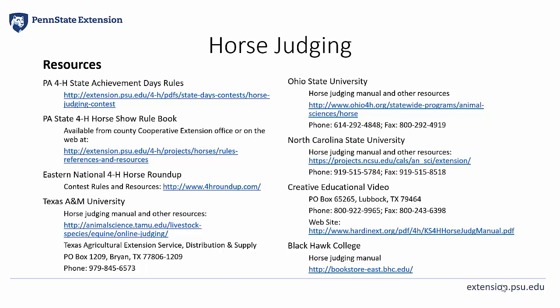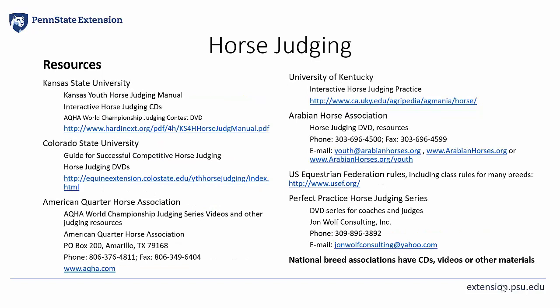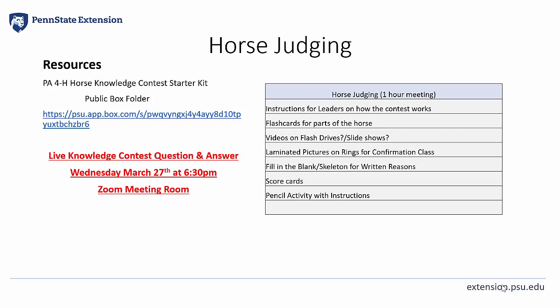Here are some resources where this material can be found. I'd recommend going through our PA4H Horse Judging Contest rules and horse show rule book. Many breed associations have judging team manuals as well as their own association rule book, and other universities or colleges also have judging manuals. We've also created a public Box folder that has a lot of useful materials available for 4-H volunteers, team coaches, and members who are interested in horse judging.